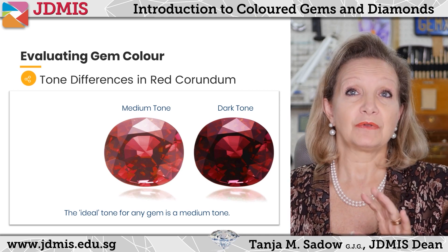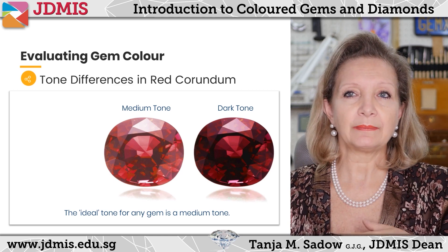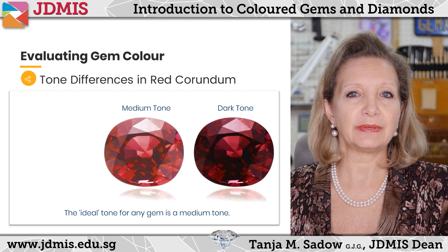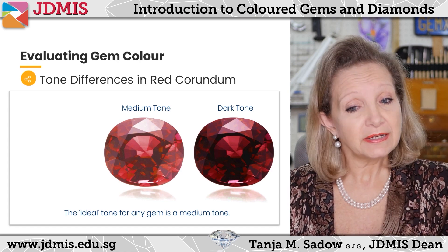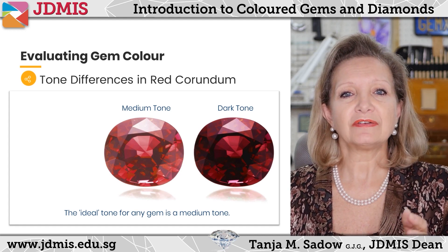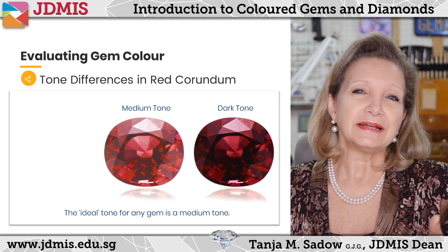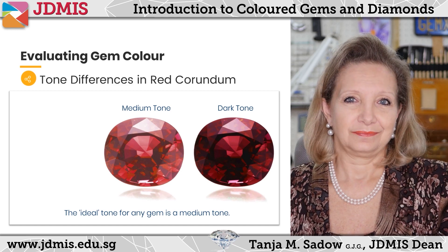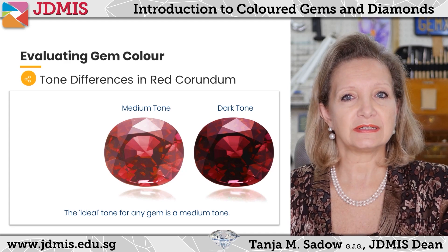It's very common to have gemstones that are a very dark tone. I'm going to refer back to sapphire because I've seen so many people come to me with very nice sapphires that they've purchased when traveling overseas. But typically I see them very, very dark — and the darker your gemstone is, the less valuable it is.